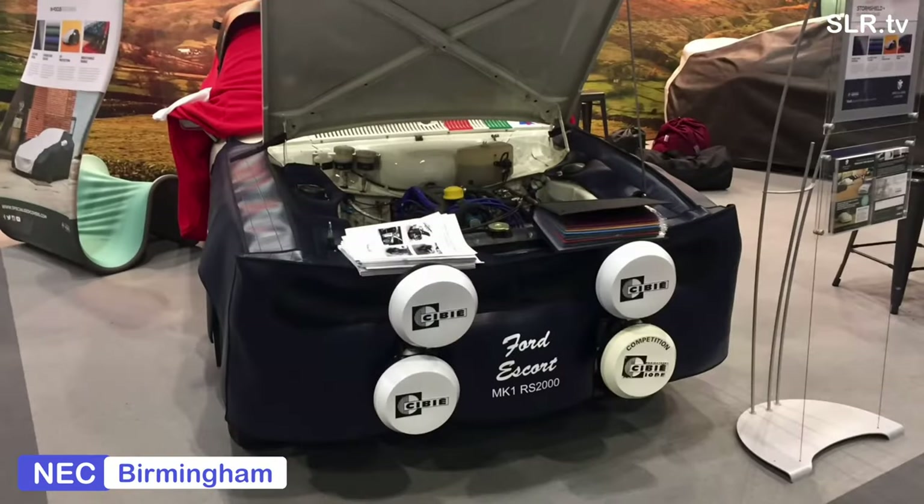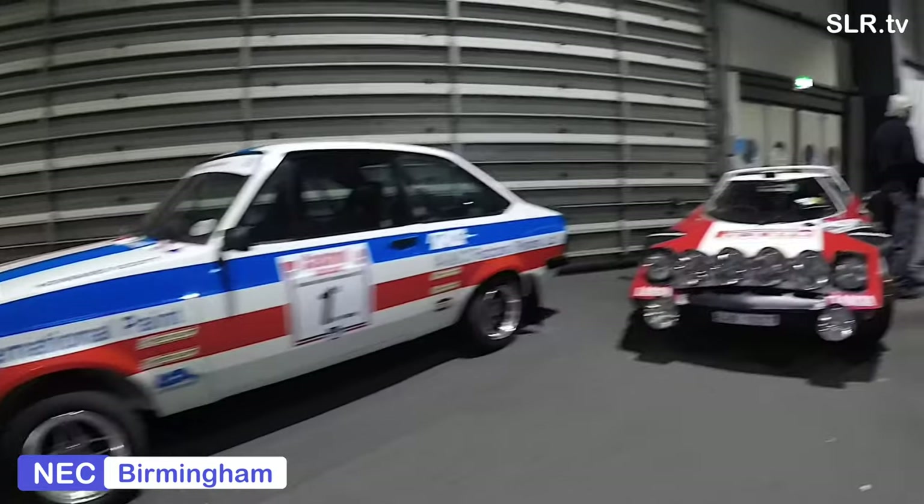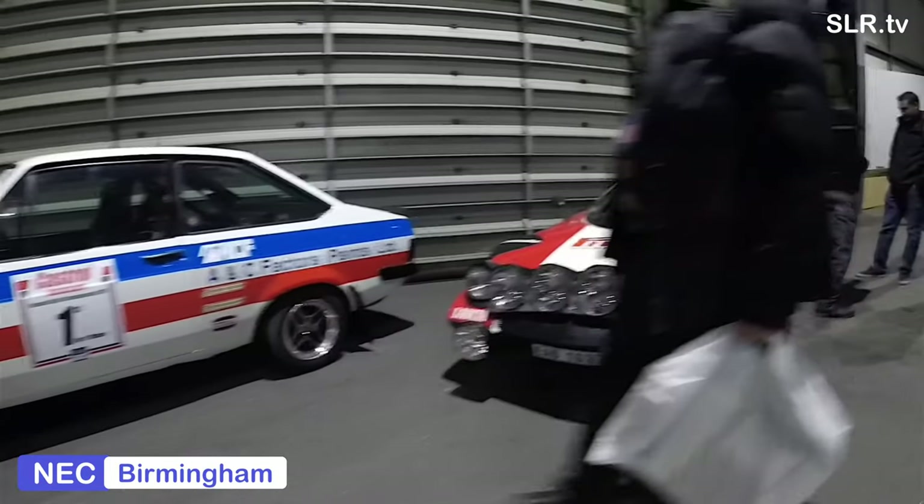Not the discovery of the century — we've seen them before. Onwards and upwards, there's the National Rally Championship Howard Scott car from 1978, the RS2000.